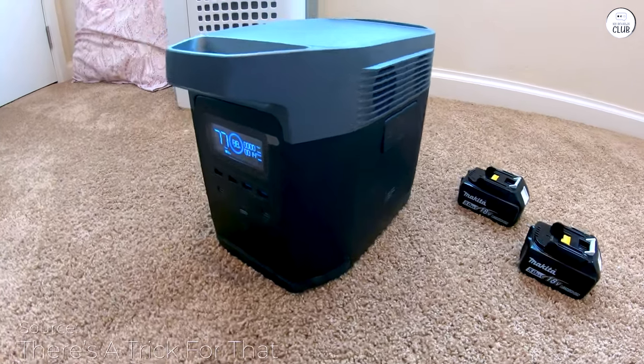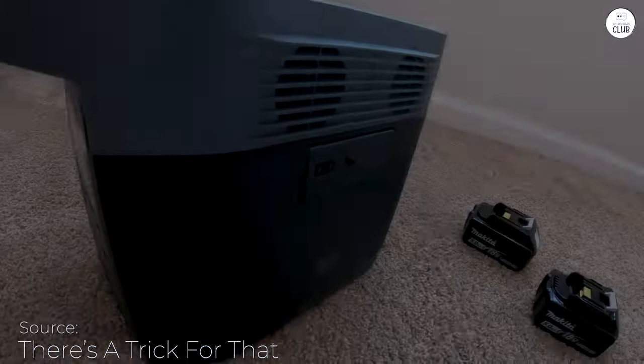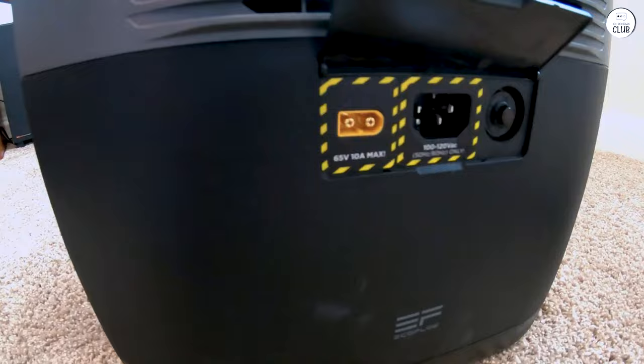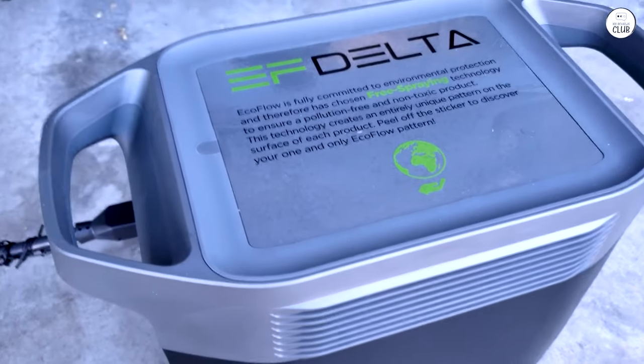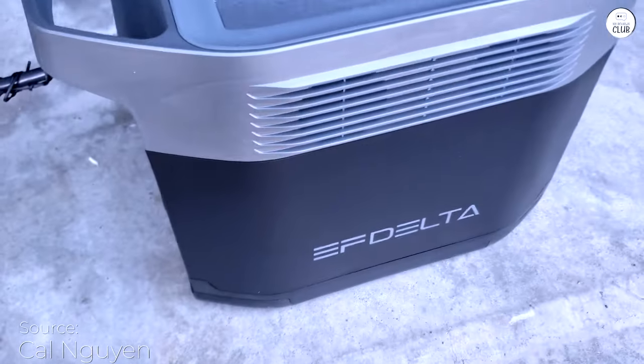If you're looking for a reliable and versatile power source, the EcoFlow Delta 1300 portable power station is a fantastic option. With a substantial 1260Wh capacity, it's more than capable of powering your essential devices and appliances no matter where you are.